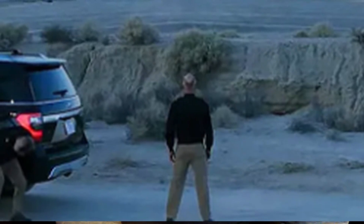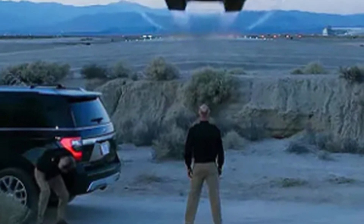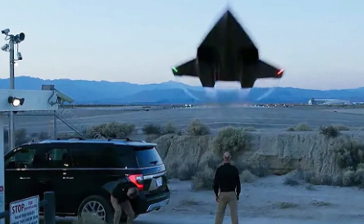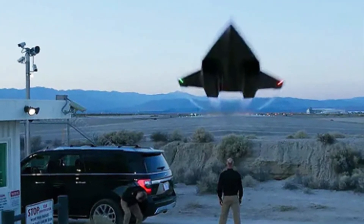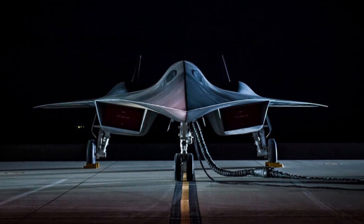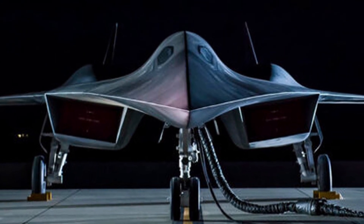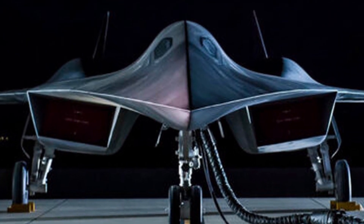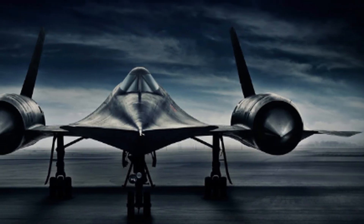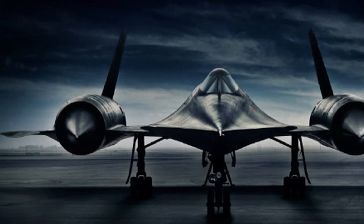Without wanting to give away too much of the plot, the Dark Star features early in the movie while Pete Maverick, played by Tom Cruise, carries out his duties as a test pilot for the US Navy. The futuristic fighter jet is jaw-dropping, and the introduction of the plane at the beginning of the movie is just unreal. It may strike a familiar chord with aviation enthusiasts due to its likeness to one of history's most revered aerial vehicles, the SR-71 Blackbird.